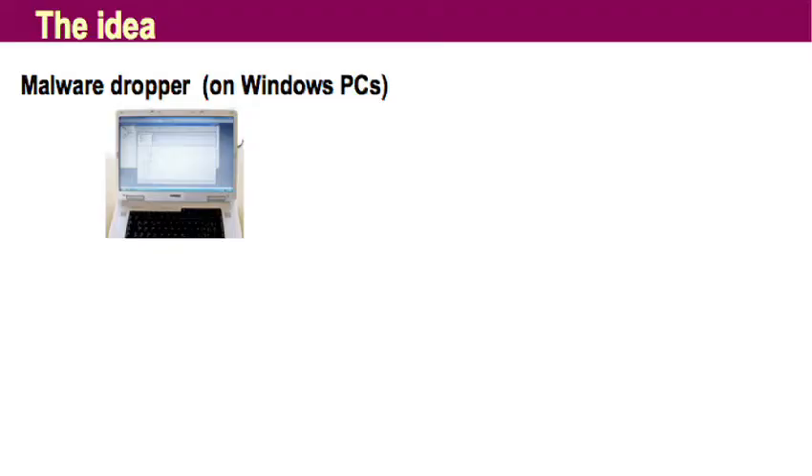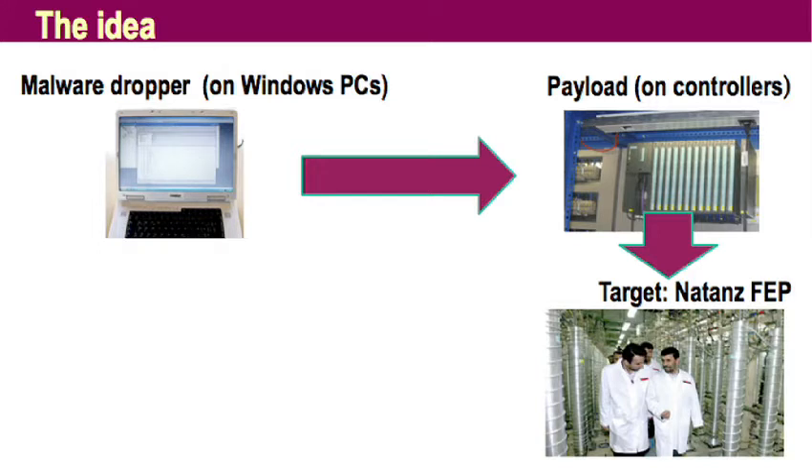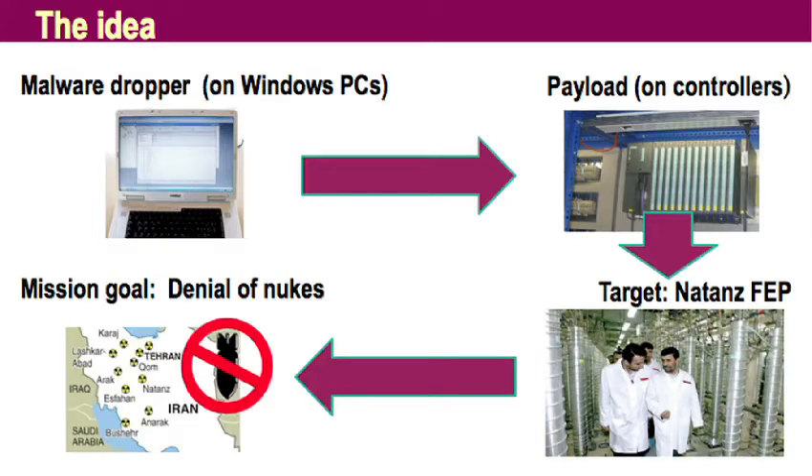We start with a Windows dropper. The payload goes onto the gray box, damages the centrifuge, and the Iranian nuclear program is delayed. Mission accomplished.